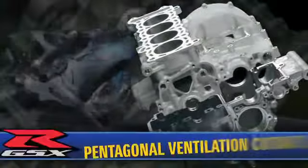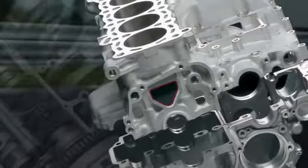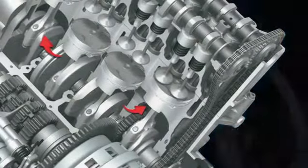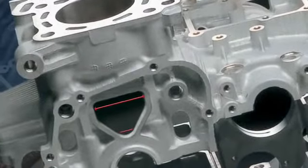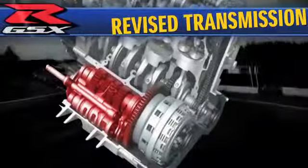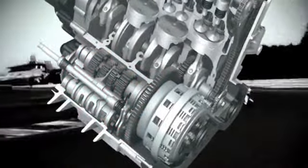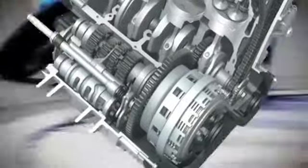The GSX-R600 engine features pentagonal cutouts in the sides of each cylinder bore that are larger than conventional round ventilation holes, allowing air trapped around each ascending piston to quickly escape to adjacent cylinders where the pistons are descending. The shape of the ventilation holes — wider at the top and narrow at the bottom — matches the natural flow of trapped air. The larger ventilation holes also reduce overall crankcase weight. A revised lightweight, close-ratio, six-speed transmission features a taller first gear ratio and a shorter ratio for second, third, fourth, and sixth gears, giving the GSX-R better straight-line acceleration from a stop and better drive out of the corners.